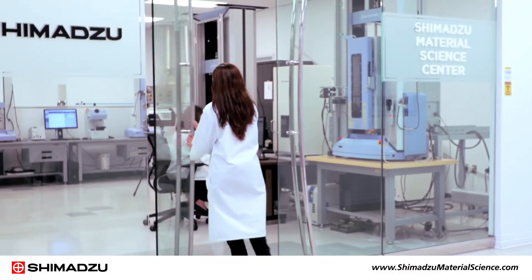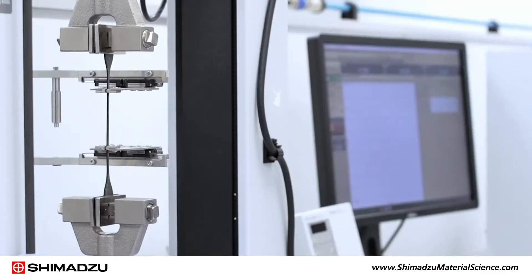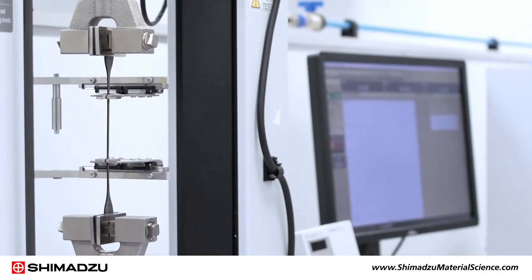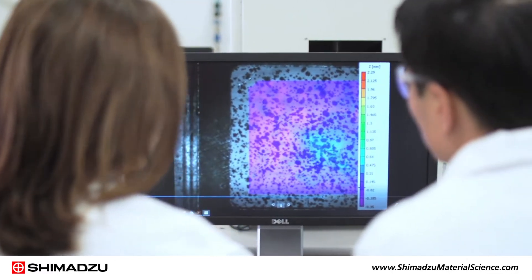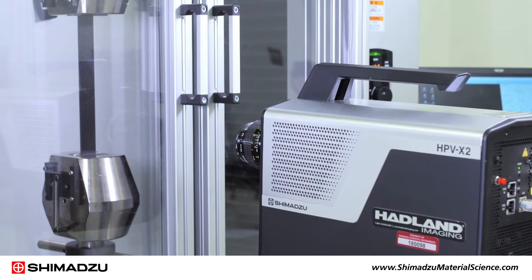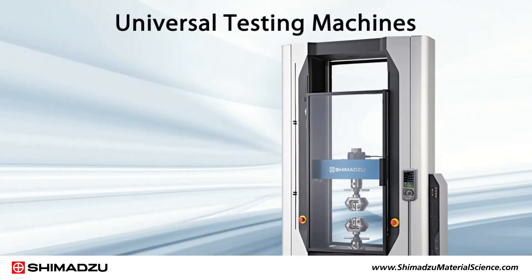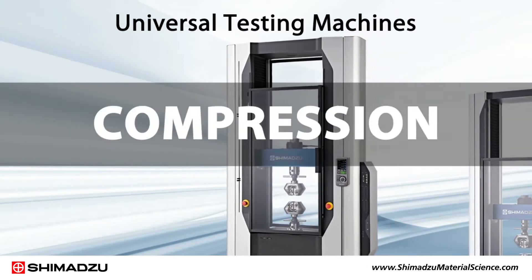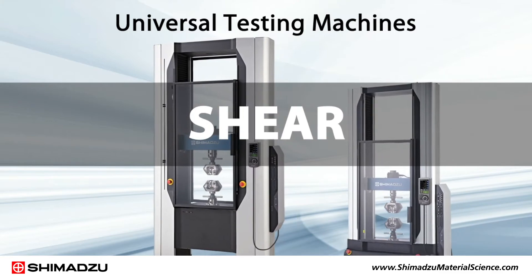Shimadzu offers a wide range of instrumentation to help support the development of new matrix materials and final mechanical testing of composite products. Shimadzu's universal testing machines are suitable for tensile, compression, bending, and shear testing according to ASTM and ISO standards.